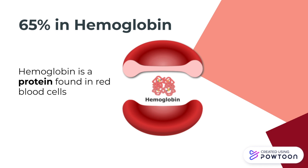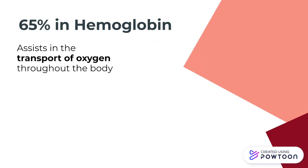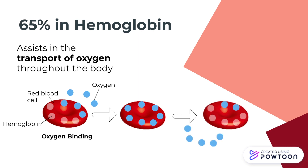Hemoglobin is a protein found in red blood cells that assists in transporting oxygen throughout the body. The oxygen molecule, as shown in blue, binds to available hemoglobin molecules in the red blood cell. Once the red blood cell reaches an area of the body that requires oxygen, the oxygen is released from the hemoglobin.